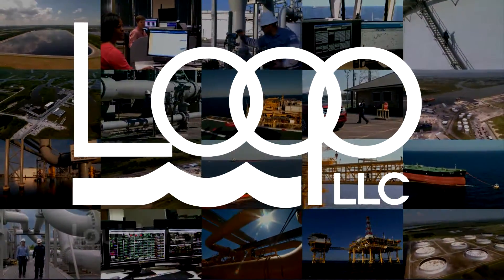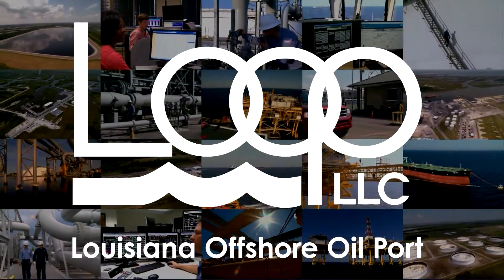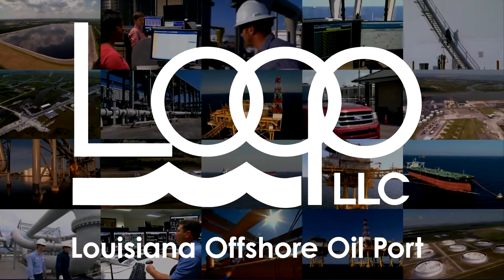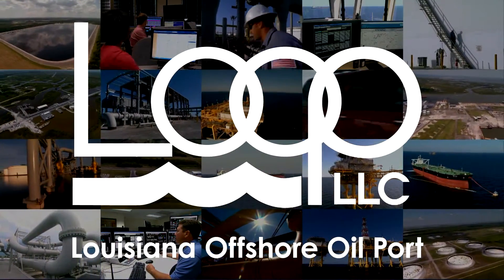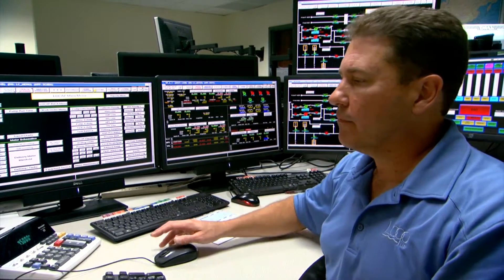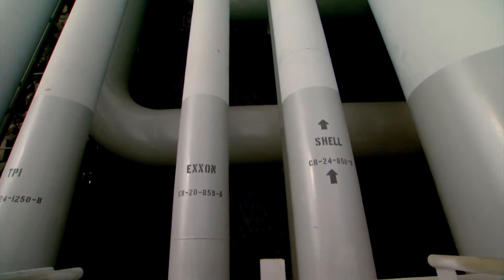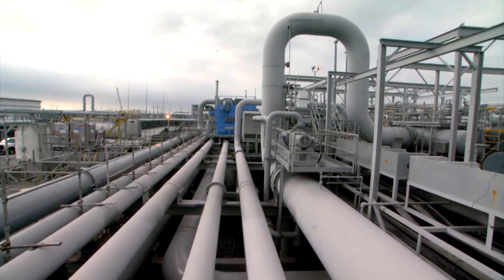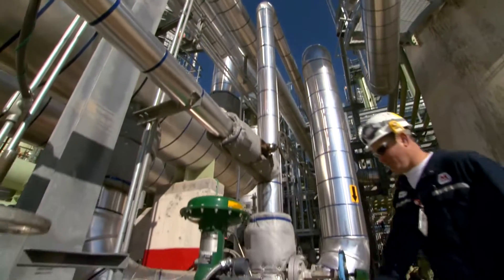Welcome to LOOP, the Louisiana Offshore Oil Port. LOOP is a major link in the vast energy supply chain that serves the United States. From the Cloverley Hub, LOOP can distribute crude supplies to refiners via pipelines. The refineries being served make up more than half of the nation's refining capacity.